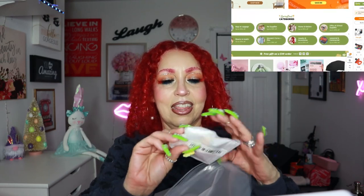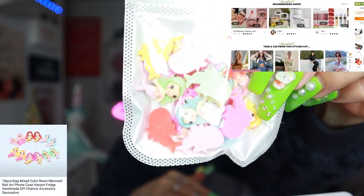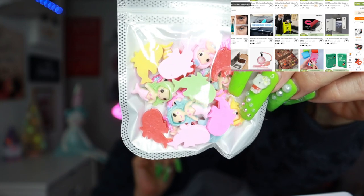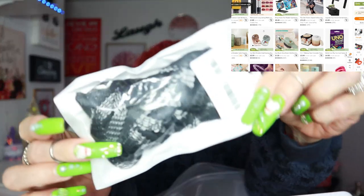Then I got this mermaid nail art — oh my goodness, look how adorable! Stay tuned because I'll be doing mermaid nails. Isn't that pretty? You can get nail art on Temu for a dollar, two dollars, ten dollars — it's mind-blowing.